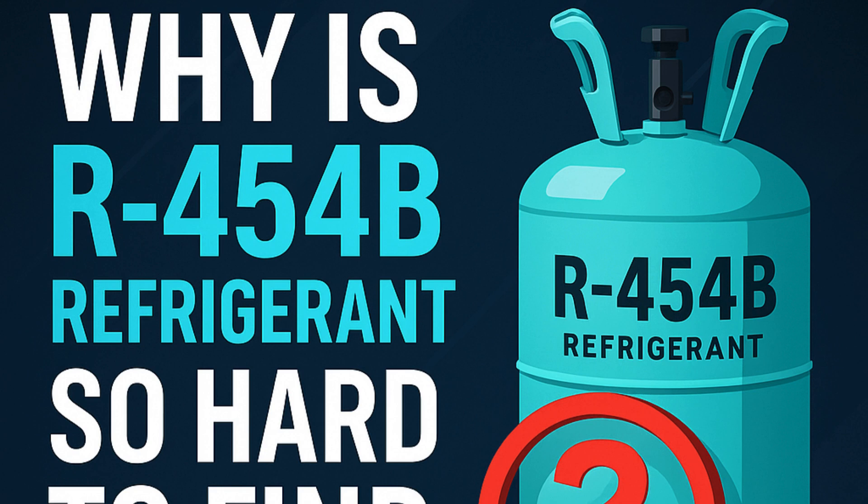R454B — the whole point is it's lower global warming potential compared to R410A, the stuff being phased out. It's supposed to be the replacement for new AC systems, residential and light commercial. Good environmental goal, clear path forward — or so we thought. The transition's proving tricky, to put it mildly.